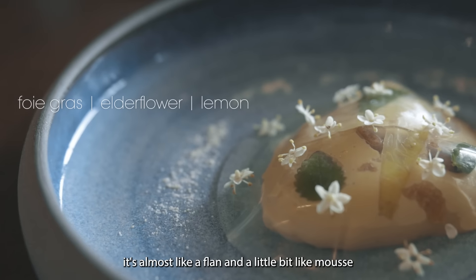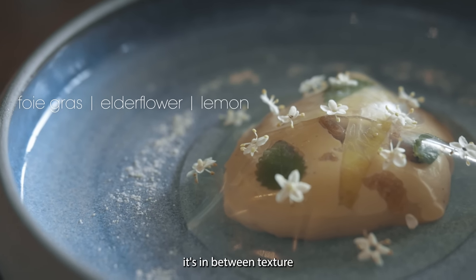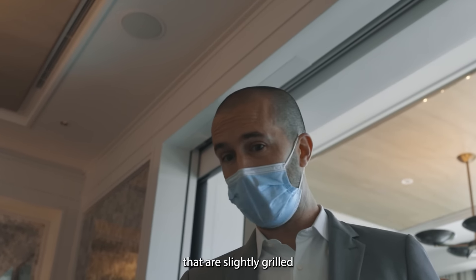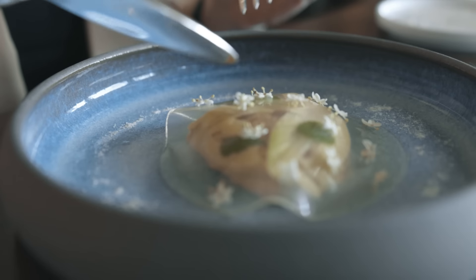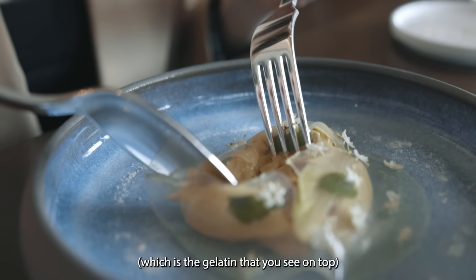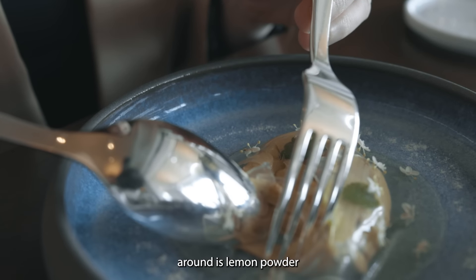It's foie gras, actually. It's served a little bit like a flan, a little bit like a mousse — it's in between textures, you will see it's very interesting. You will find pine nuts that are simply grilled, you will also find lemon balm — that's the leaf. The flower is elderflower; you will find elderflower flavor in the veil, in the gelatin that you see on top because it's made from elderflower. Around is lemon powder.